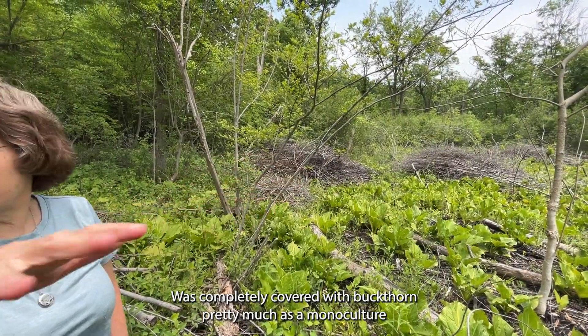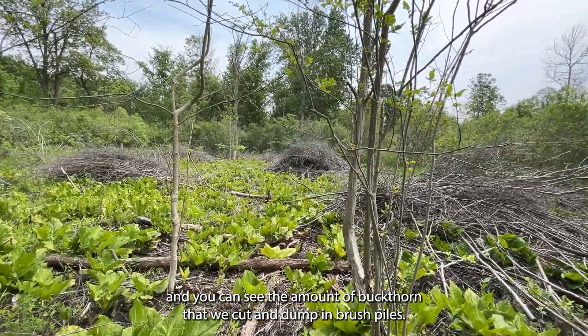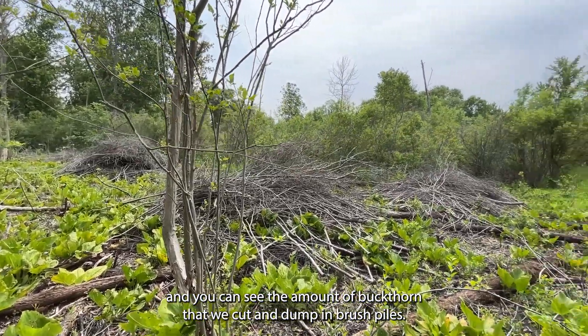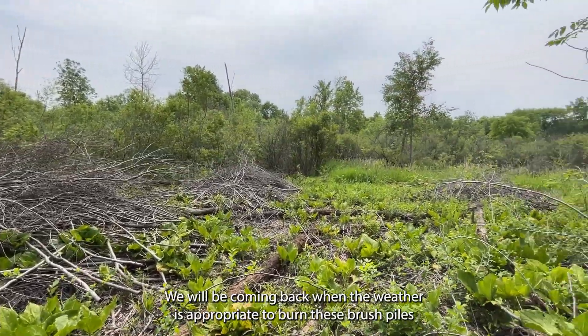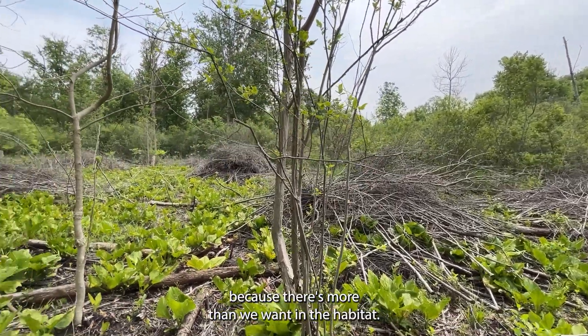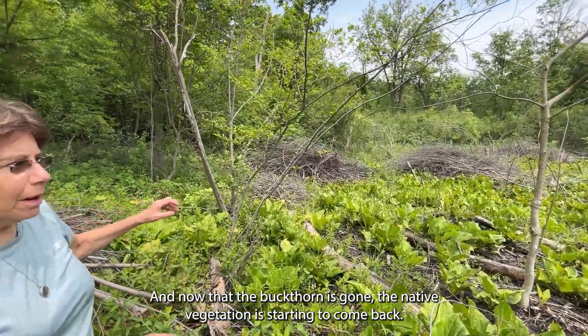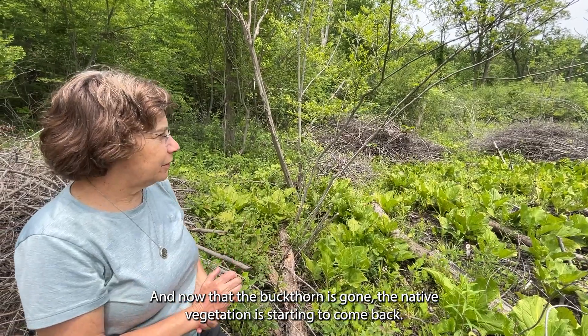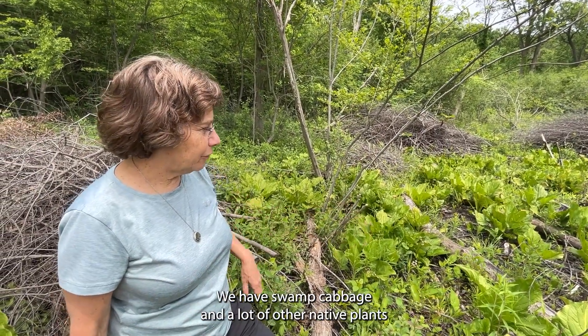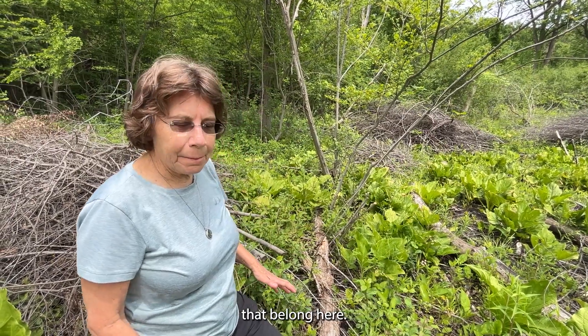This area was completely covered with buckthorn, pretty much as a monoculture. You can see the amount of buckthorn that we cut and dumped in brush piles. We will be coming back when the weather is appropriate to burn these brush piles. Now that the buckthorn is gone, the native vegetation is starting to come back — we have swamp cabbage and a lot of other native plants that belong here.